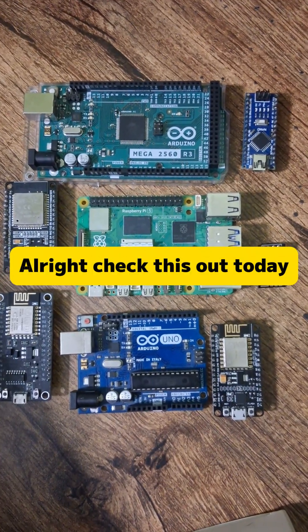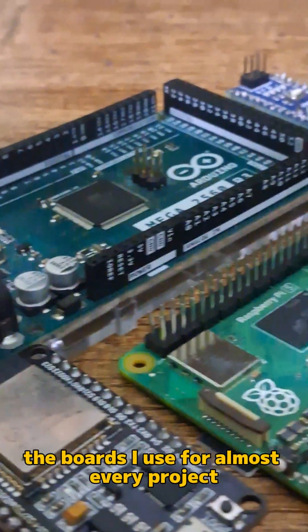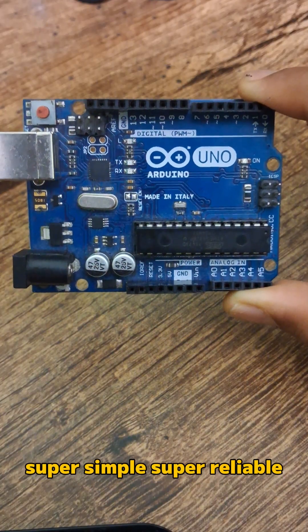Alright, check this out — today I'm showing you my entire microcontroller collection, the boards I use for almost every project. First up is the Arduino Uno, the ultimate beginner board, super simple, super reliable.